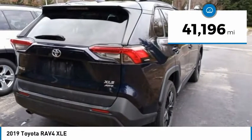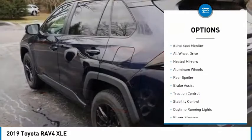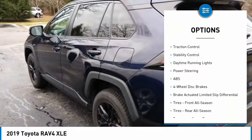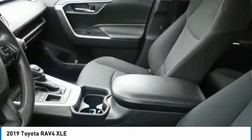This vehicle has less than 45,000 miles. Here are some of this vehicle's great options: tire pressure monitor, blind spot monitor, all-wheel drive, heated mirrors, aluminum wheels, rear spoiler, brake assist, traction control, stability control, and daytime running lights.